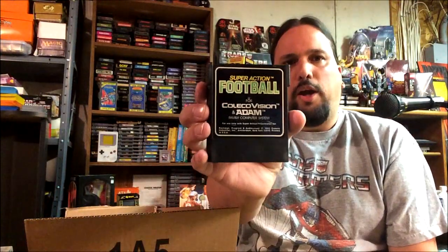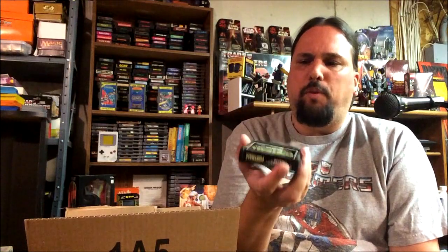Another Super Action — Super Action Football. I'm not really a football fan myself but I'll give it a shot. I always like to see how the graphics look on these games. We've got Victory, Baseball, another Venture, and last but not least the game that I really wanted.